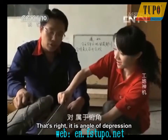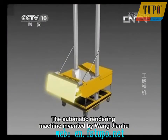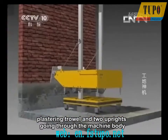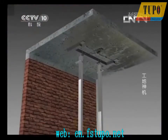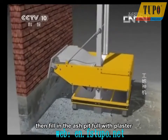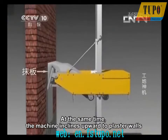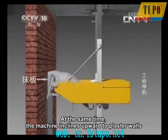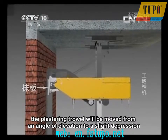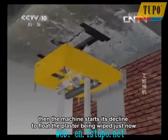The Automatic Rendering Machine, invented by Wang Jianhu, is mainly composed of a machine body, a plastering trowel, and two uprights going through the machine body. Fix these two uprights between the ground and the roof before use, then fill the ash pit with plaster. Turn on the machine — the plaster is sent to the plastering trowel by the conveyor belt. At the same time, the machine inclines upward to plaster walls. When the machine comes close to the roof, the plastering trowel moves from an angle of elevation to a slight depression, then the machine starts its decline to float the plaster just applied. Then a wall is completed.